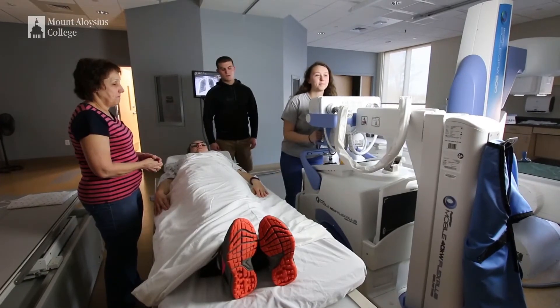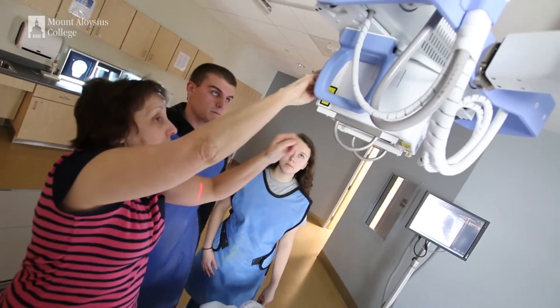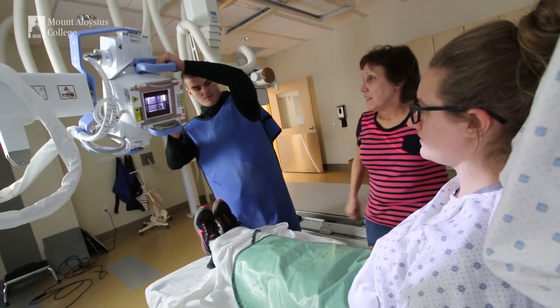The faculty here all have over 150 years combined experience, so we are all very well experienced in radiography and different imaging modalities.